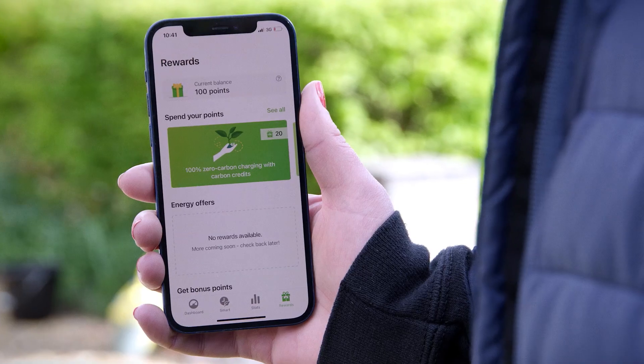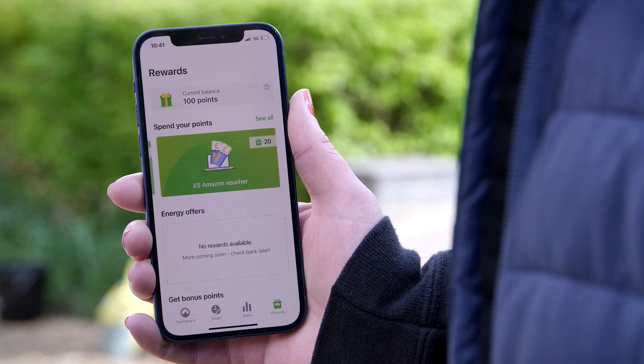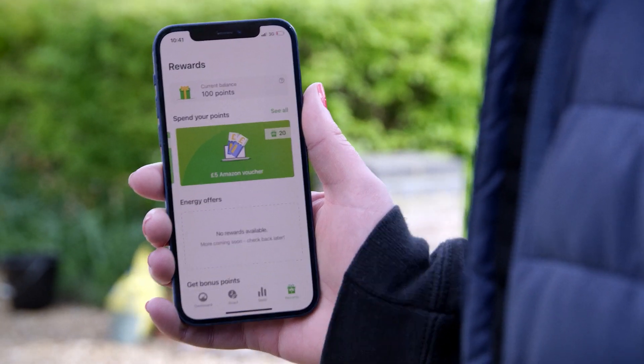Connecting to the EV Energy app means that we can guarantee to give you the cheapest and the greenest charge available when your car is plugged in, and because you allow us to do this we want to give you something back. For every charge over 10 kilowatt hours we will give you reward points that you can spend on a variety of retailers, or you can choose to cash them in for carbon credits.